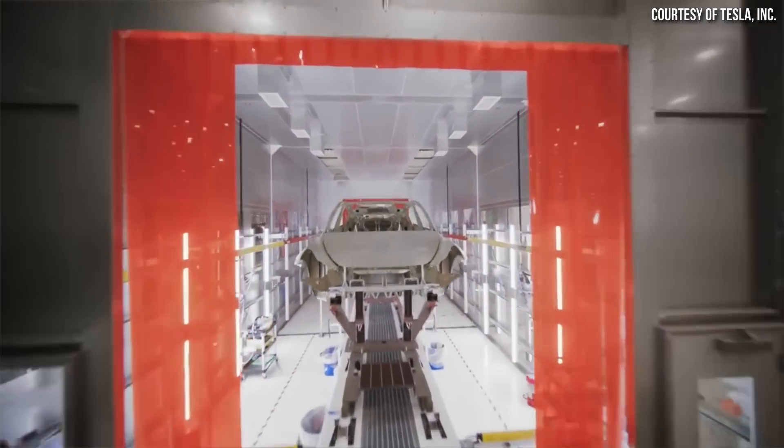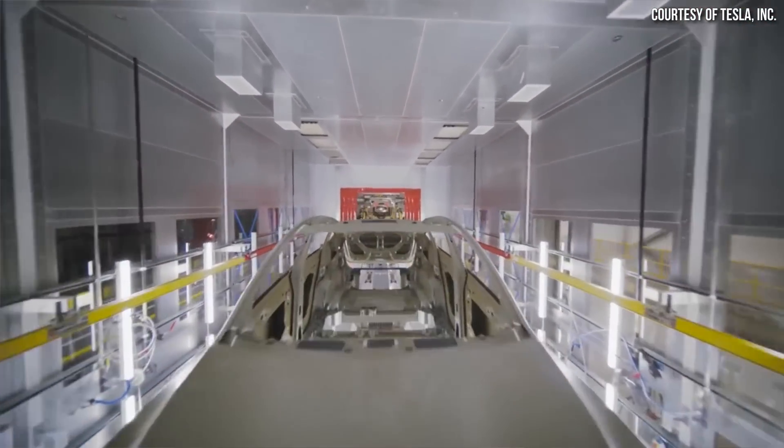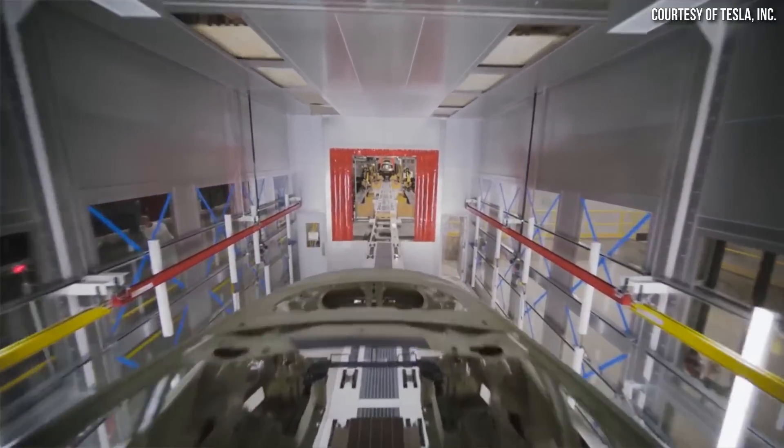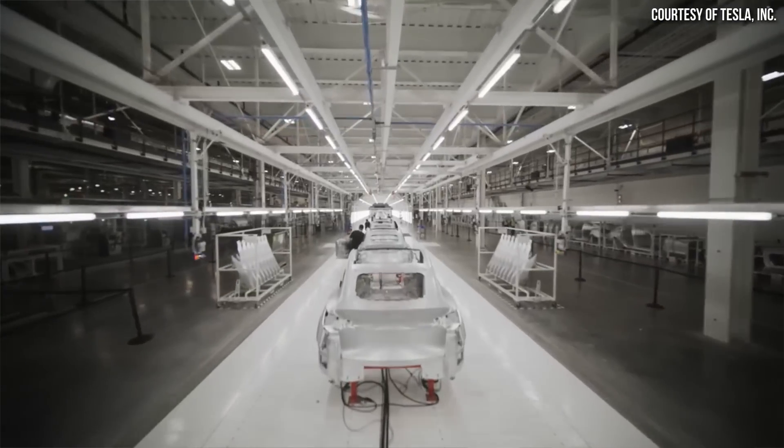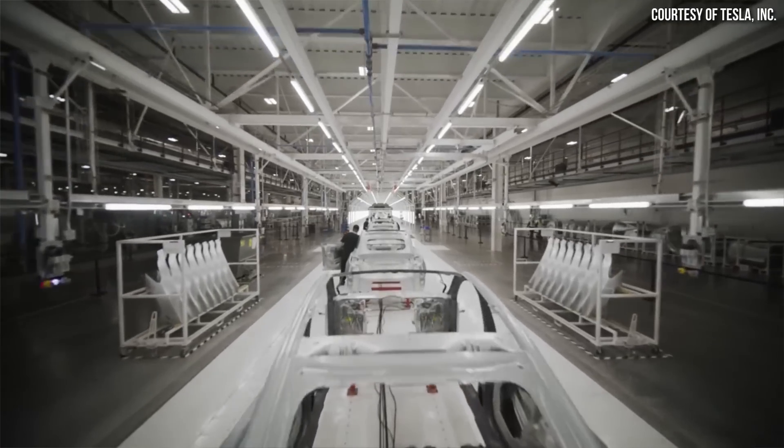Tesla is an extremely efficient organization on pretty much every level, and one of the key levels of their efficiency comes down to manufacturing efficiency. The Tesla team is always looking for ways to simplify manufacturing, and as Elon says, the best part is no part. With that same train of thought, the best battery then is a smaller battery that can still provide a good amount of range, and this is something that Tesla has mastered.